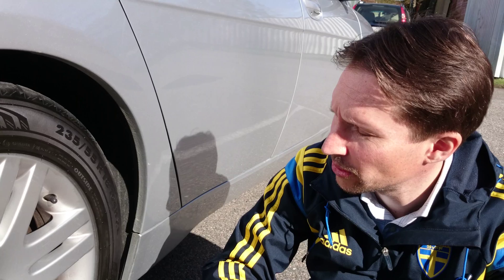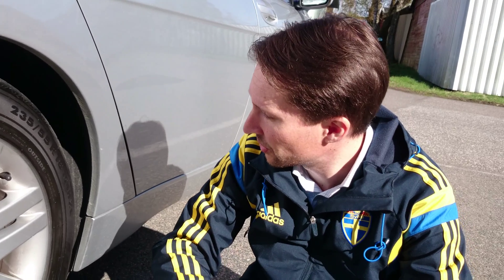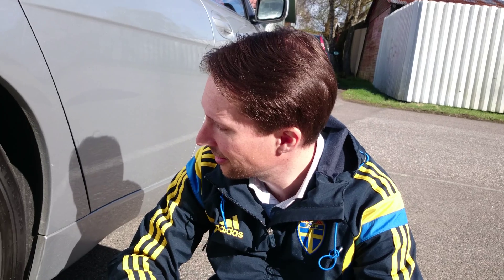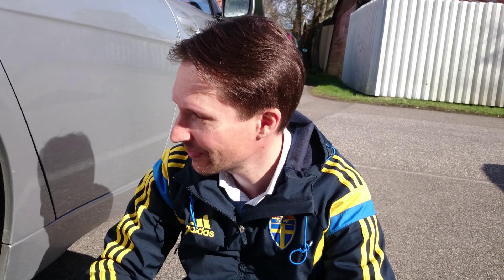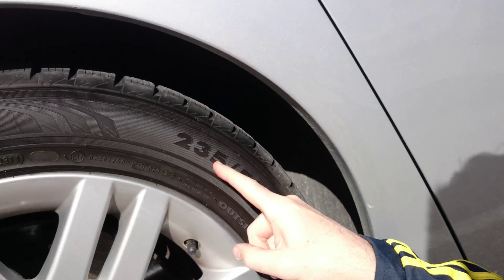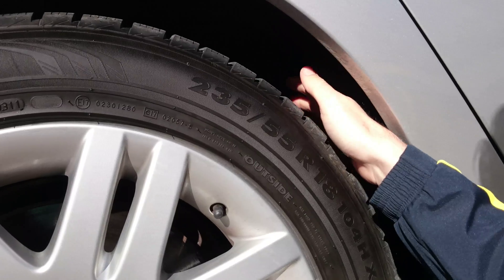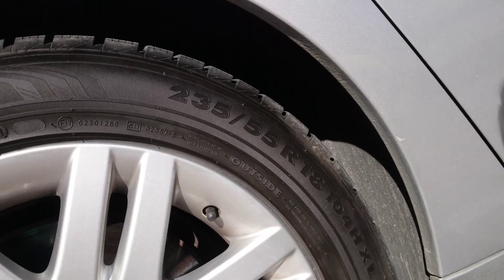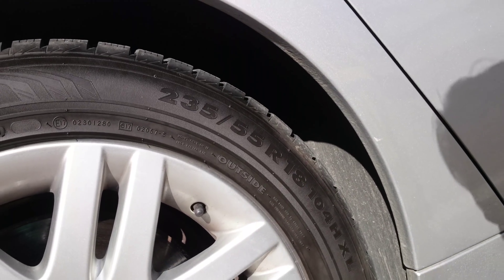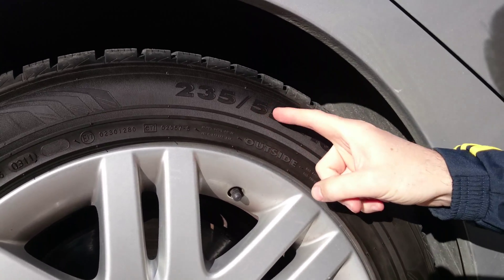This is one of the few products remaining that uses metric, percent, and inches in the same product, so it's a very interesting mix. First off, 235 is the millimeter width — that's the width from side to side. The patch that is on the ground is 235 millimeters, and then after the slash it's 55.